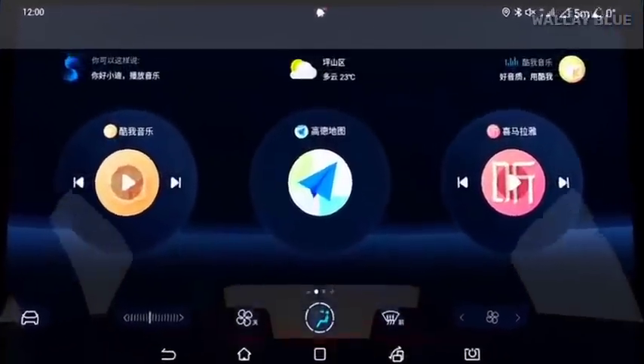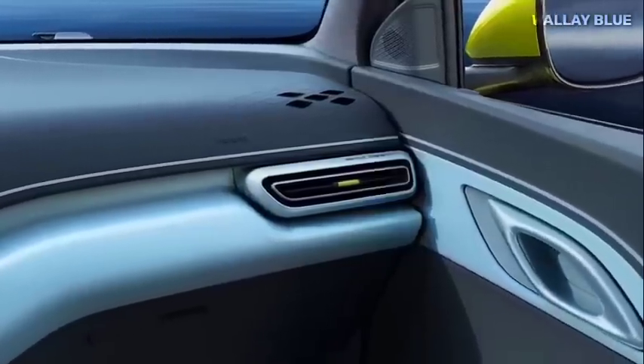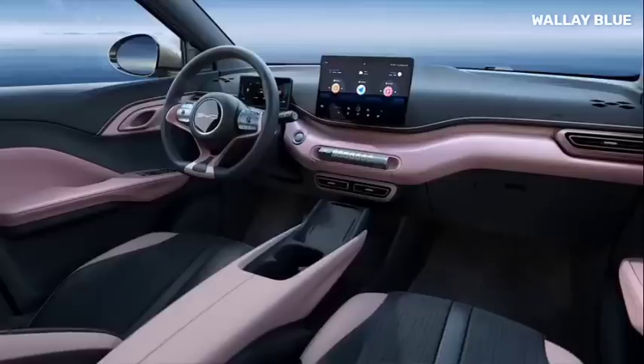All in all, it seems that the BYD Seagull has everything it takes to become a major player in the world of electric vehicles. And given the size of China's EV market, it could even become the best-selling EV in the world. We can't wait to see what the future holds for this impressive vehicle.